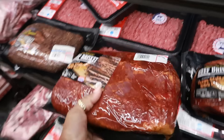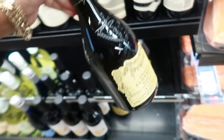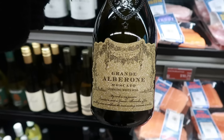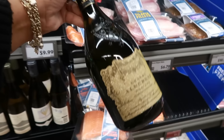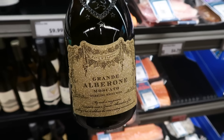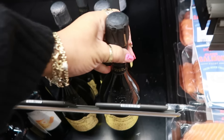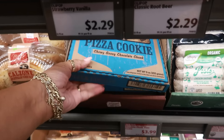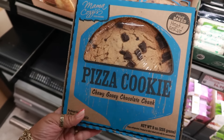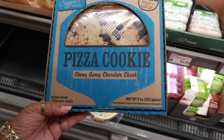I'll put the pricier one back and find a $17 barbecue one. Oh, and there's a Grand Alberon Moscato for $8.99 — I like the sparkly bottle. And there's a big cookie — Mamakazi's chewy gooey chocolate chunk for $4.